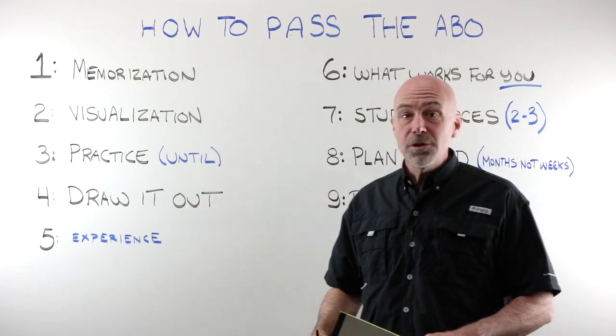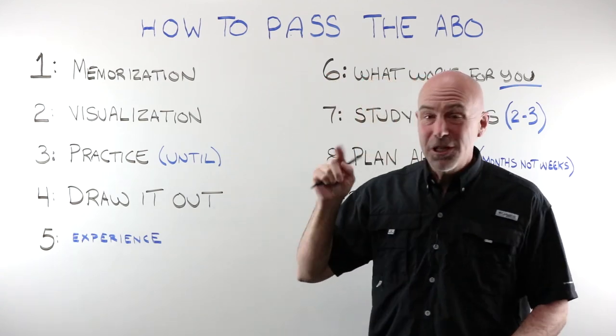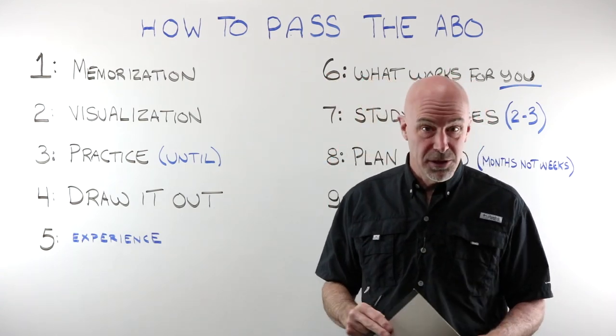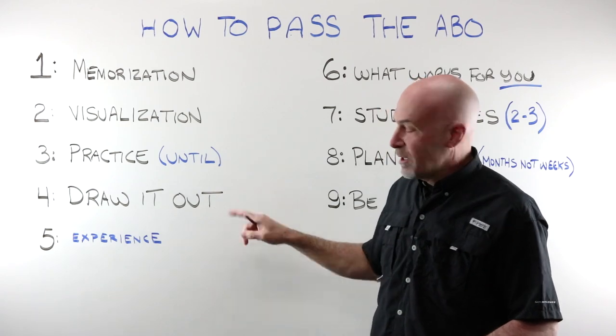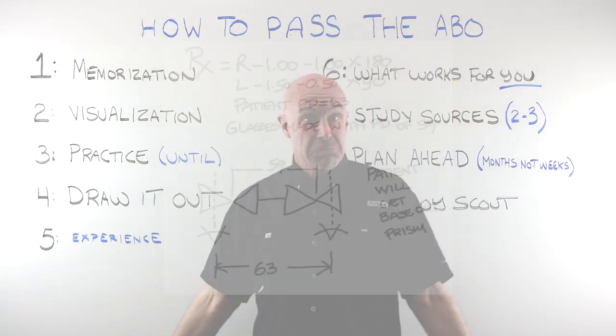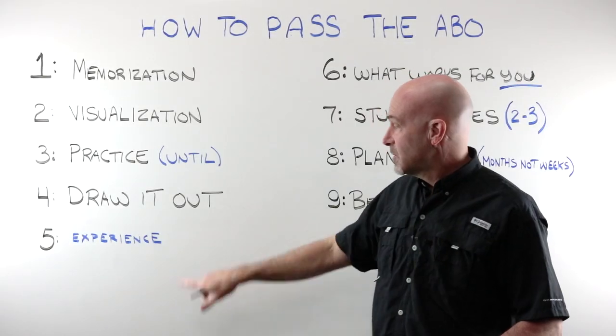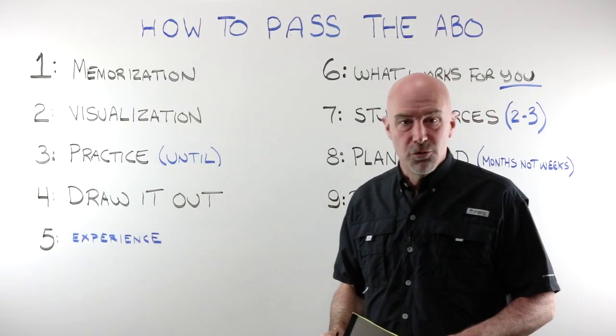Number four: draw it out. You're given scratch paper for a reason — use it. I guarantee if you do not draw your prism questions out, you're going to get them wrong. You've seen the drawing a hundred times before and should have done it a hundred times during practice. If in doubt, draw it out.